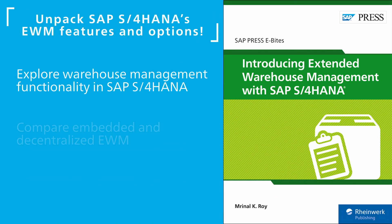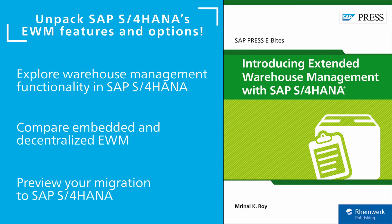From there, look at the options specific to warehousing with SAP S/4HANA in this e-byte. Take a look at basic and advanced functionality, as well as embedded and decentralized EWM. Preview integration and implementation.